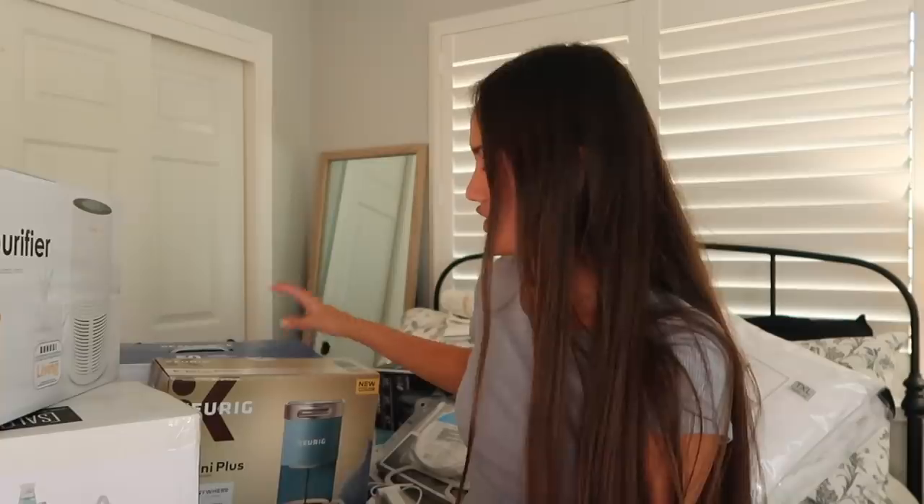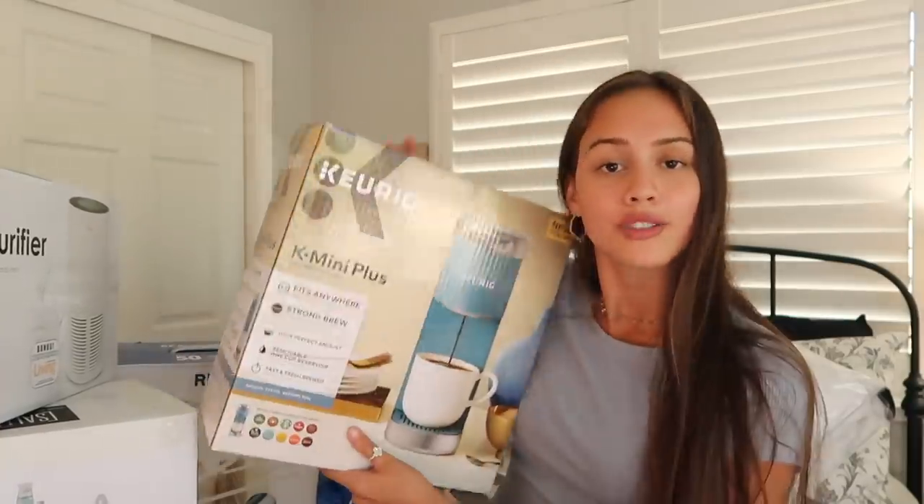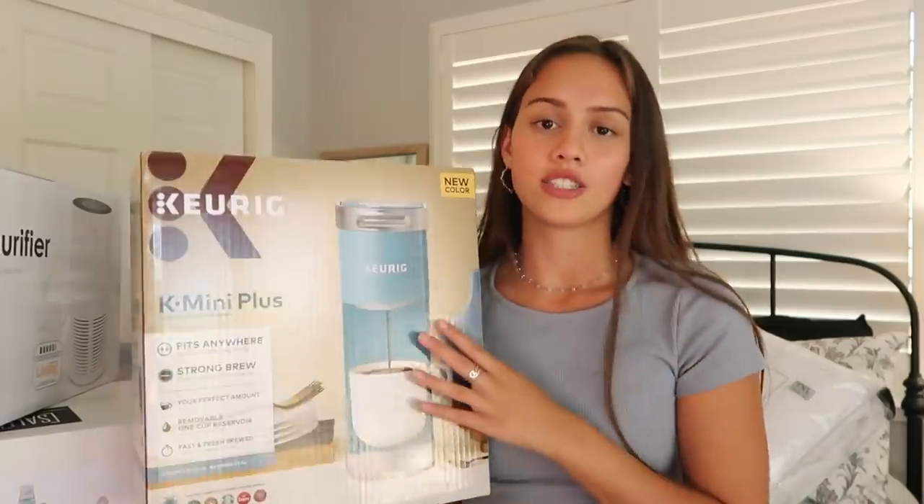Next, I also got a Keurig in this really pretty blue. I'm personally not that much of a coffee drinker, so I got it mainly with the idea of just making hot water so I can also make tea and stuff like that. It's super small — it won't take up much room in your dorm. And it's a really pretty, fun color. If I do want coffee or tea or anything like that, it's just a very easy way to do so.